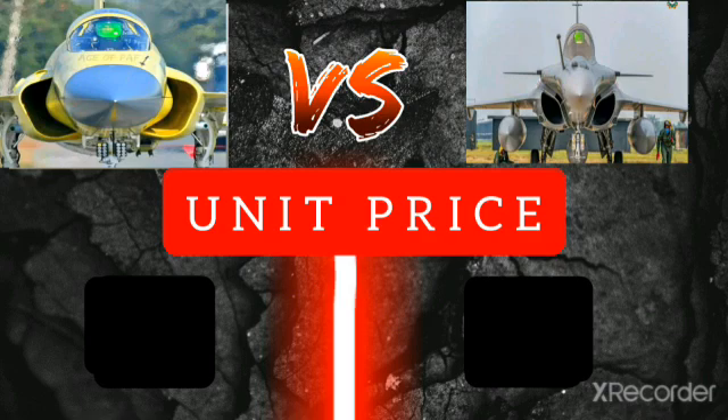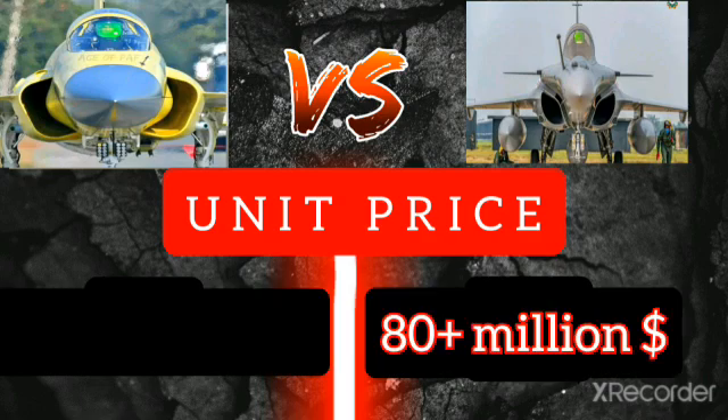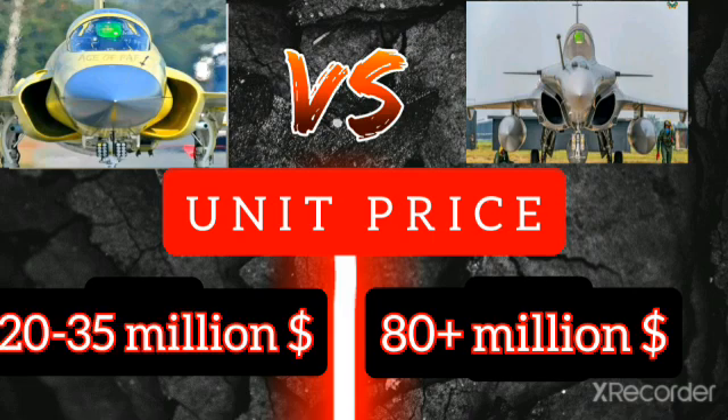Unit price: the Rafale costs 80+ million dollars per unit, while the JF-17 Thunder is priced at 20 to 35 million dollars. If you like our video, please subscribe to our channel.